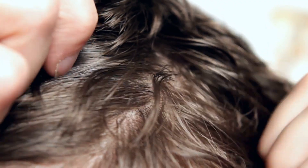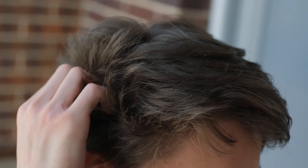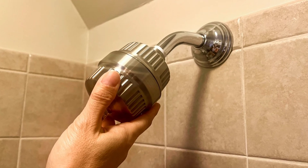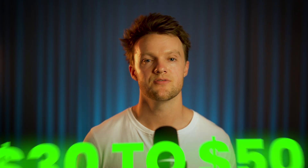Just as hard water can adversely affect your pipes and appliances, it can damage your scalp and hair too. It can cause a filmy residue on your hair, leaving it dull and never feeling completely clean no matter how many times you shampoo. The mineral buildup can also irritate the scalp, sometimes even leading to full-blown eczema. While hard water is not directly linked to hair loss, removing it will eliminate an easily fixable source of problems. The easiest way is installing a water filter to your shower head — widely available and very affordable, most costing between $30 to $50.